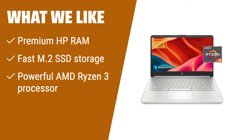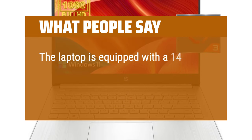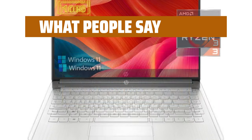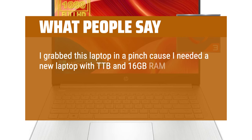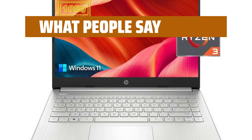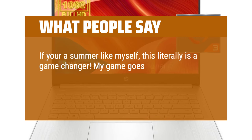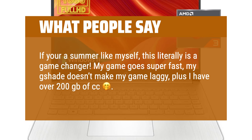With its long battery life and fast charging capability, you can stay productive and entertained for up to 10 hours. What people say: The laptop is equipped with a 14-inch FHD display that offers clear and vibrant visuals, which is a pleasure for both work and watching videos. I grabbed this laptop in a pinch because I needed a new laptop with 1TB and 16GB RAM. This came and was set up within minutes. It's really just clean, simple, and fast. Totally worth the money. If you're a gamer like myself, this literally is a game changer — my game goes super fast and my shaders don't make my game laggy, plus I have over 200GB of CC. Buy this now.